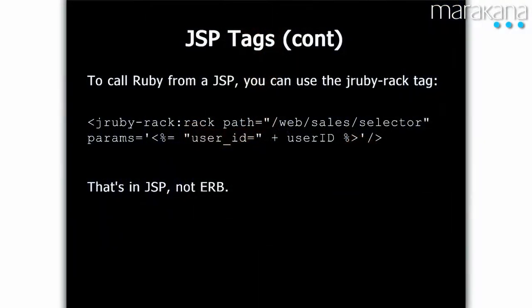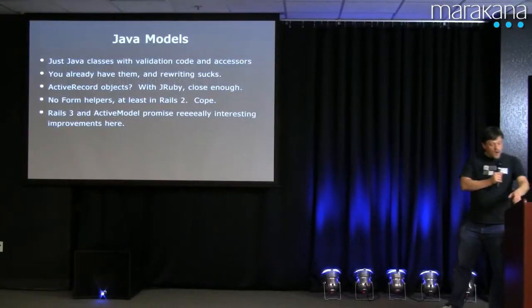The other direction isn't quite as pretty, but since you're doing your best to convert to Rails, you are probably not spending as much time getting the Java stuff to call your new code — you are instead trying to write as much as possible of your new code in Rails. Obviously you could wrap this and make it prettier; if we did more of that, we'd make it prettier.